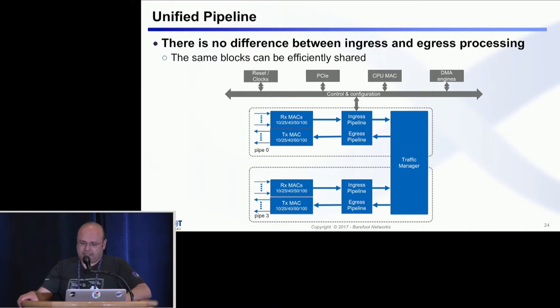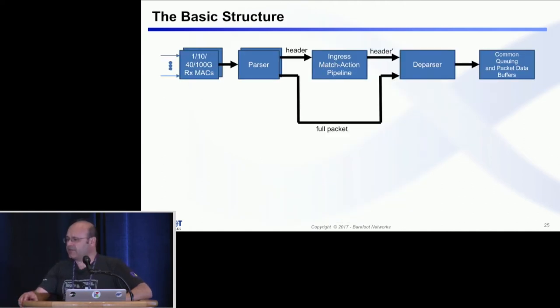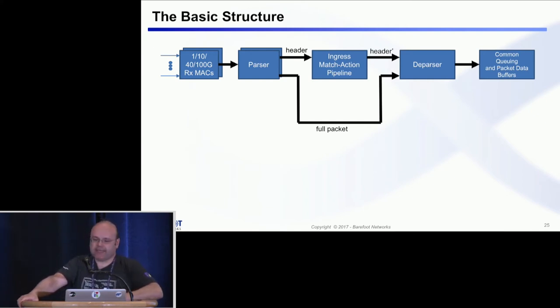Tofino has a unified pipeline — instead of having separate ingress and egress pipelines, they're actually joined together, and exactly the same hardware processes both ingress and egress packets simultaneously. The basic processing happens in a fairly traditional way: packets come through the MACs, then are parsed, and once the headers have been extracted, they go for match-action processing, while the rest of the packet continues to the deparser so it can be assembled into the full packet. Then it goes into the queuing mechanism, and for the egress pipeline, it will go to the egress MACs.